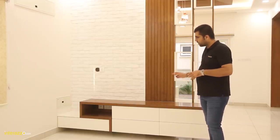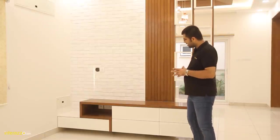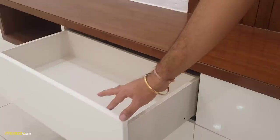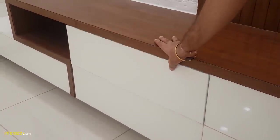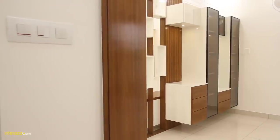In the base unit we have given a 40mm thick veneer work along with drawers which have quadro rollers with push-to-open — that means your side channels are not visible. We have done a periphery fall ceiling for better lighting along with diffused cove lighting.